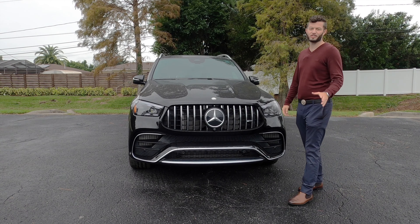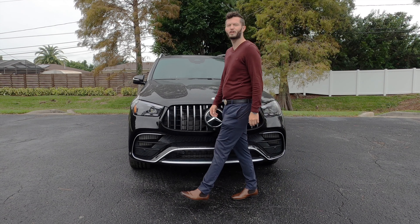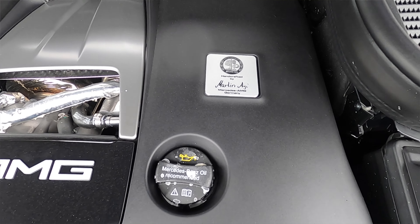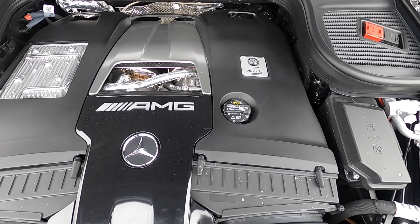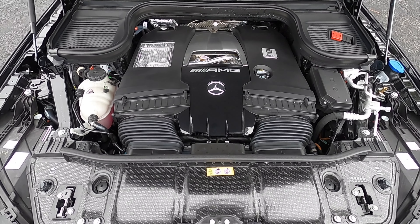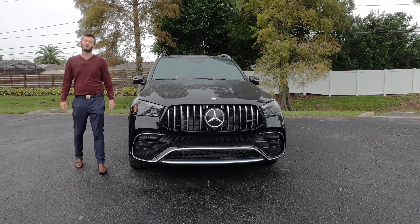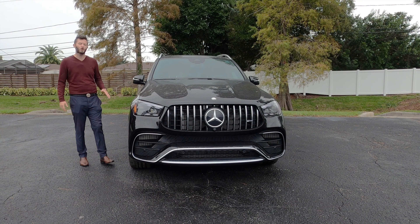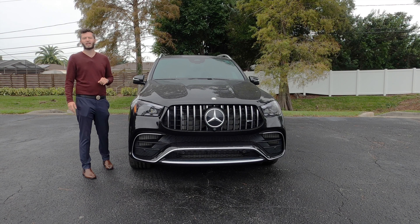Housed underneath the hood is something special because it's handcrafted — a 4.0-liter bi-turbo V8 producing 603 horsepower and 623 pound-feet of torque, paired to an AMG Speedshift 9-speed TCT automatic transmission which delivers the fastest shifts for that bi-turbo engine.